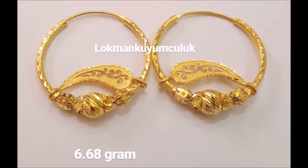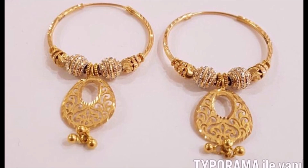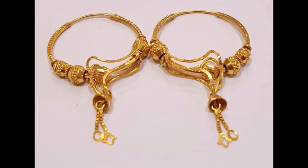High-polish gold ball elements are highlighted on the hook. These ball elements are flanked by raw-polish ring elements. This high-polish design is a perfect partner for your ethnic outfits.